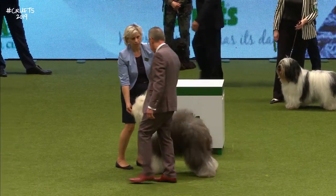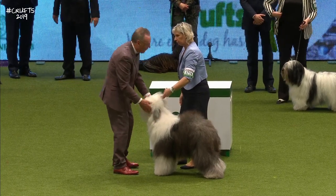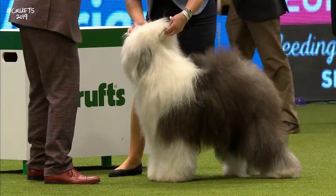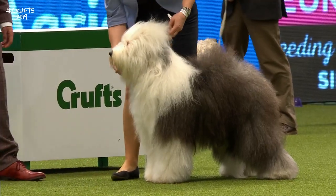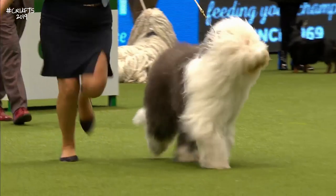It's actually come from Germany today. A very nice outline — it's short and square with a good length of neck. Just checking the width of the skull and foreface. The handler brushing back the hair. And off we go.